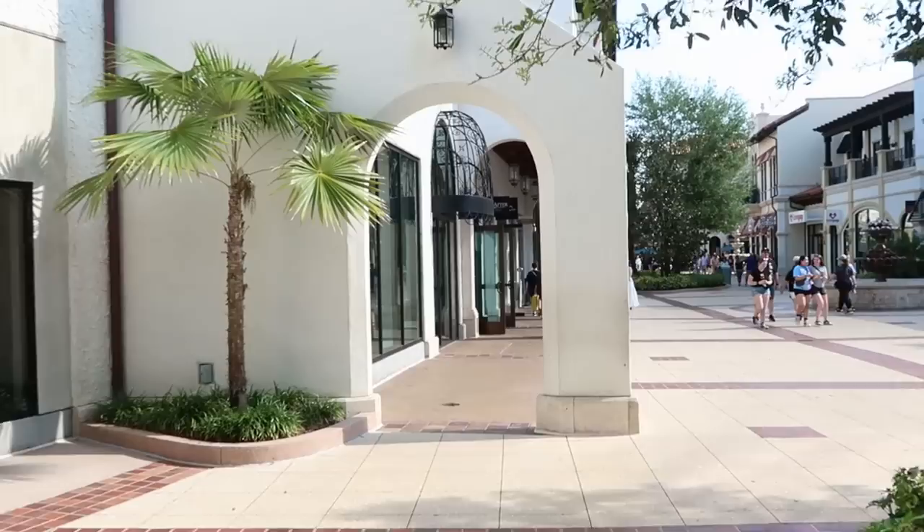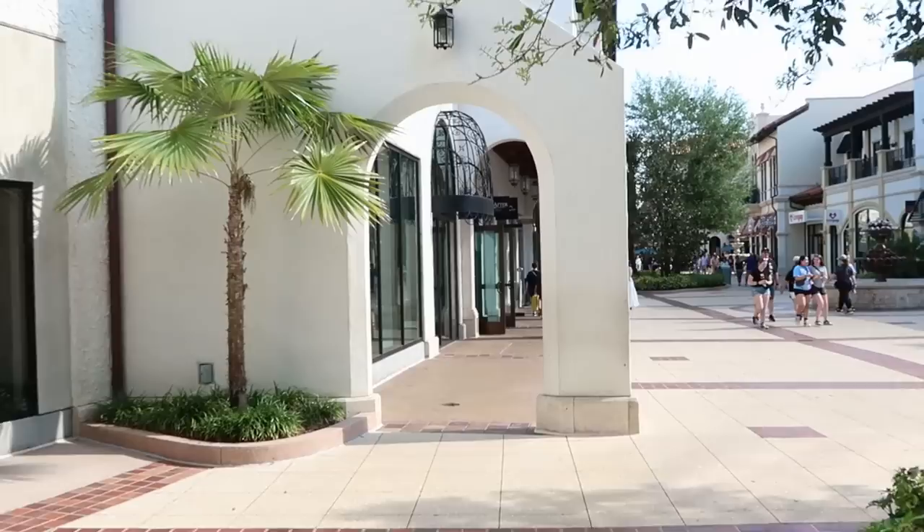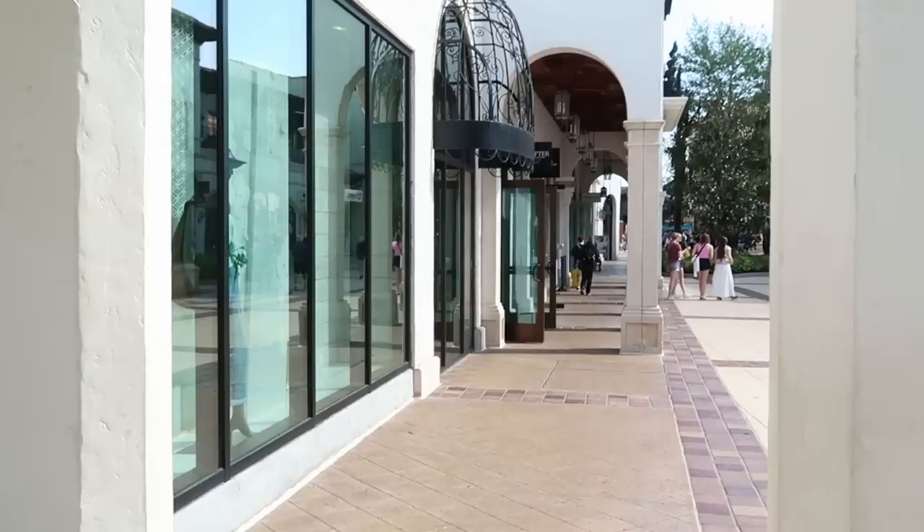Next up on our Disney Springs merch search, let's head on over to Ever After Jewelers and see what type of new Dooney and Bourke bags they have - it's definitely the time of the season where we're going to get lots of brand new Dooney and Bourke.